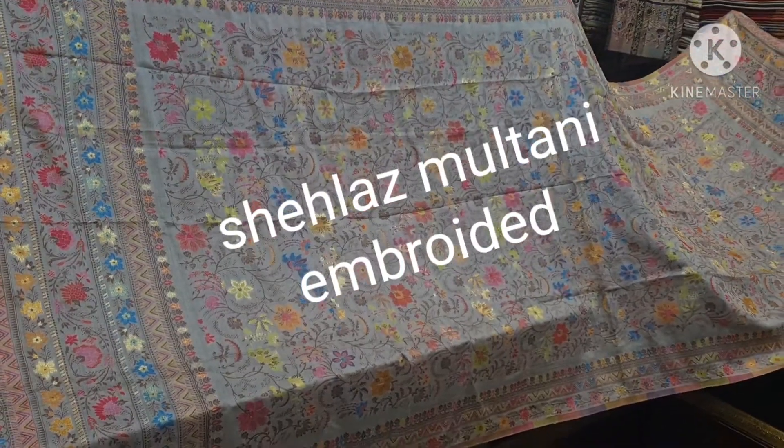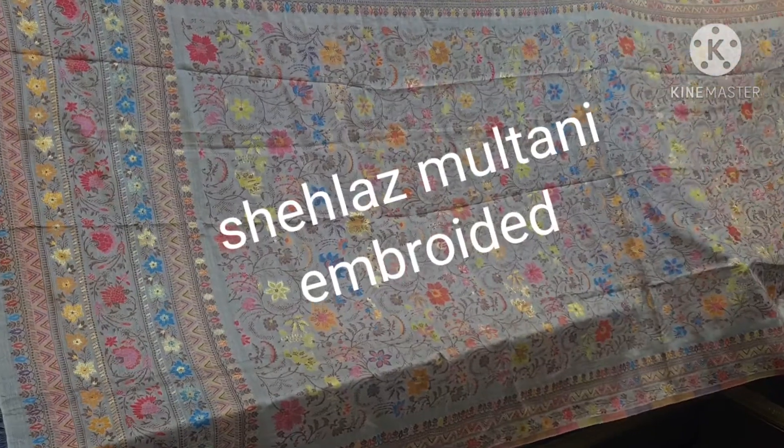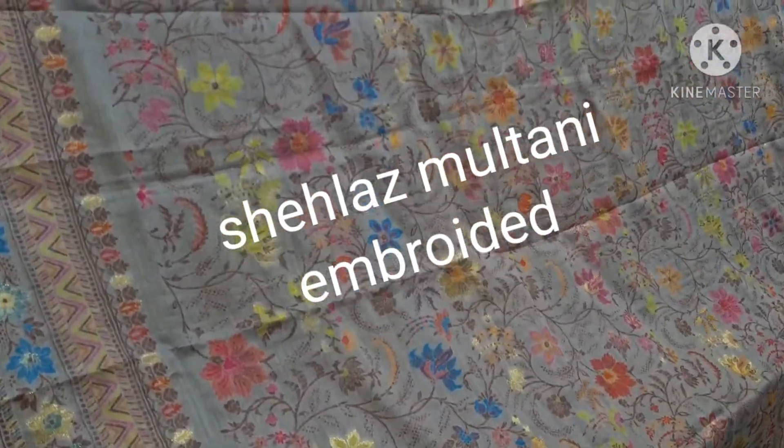Hello, welcome to the new designs. These are some fancy shawls. These are silky shawls. This is a beautiful shawl.